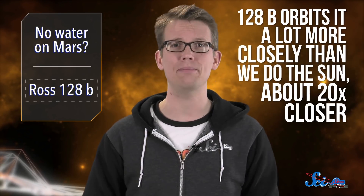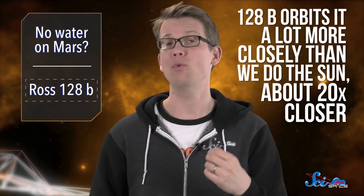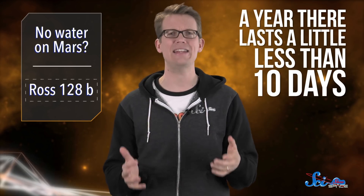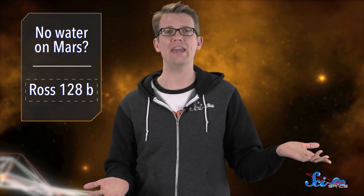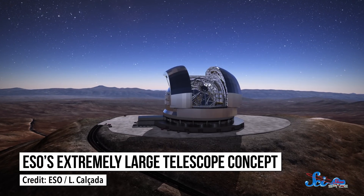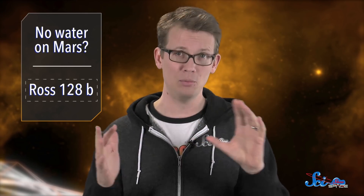From what we know so far, Ross 128b doesn't seem too different from Earth. It's about the same size, and its temperature probably ranges from around negative 60 to 20 degrees Celsius. But since its star is so small, 128b orbits it a lot more closely than we do the Sun — around 20 times closer. This helps it stay nice and warm, but it also means a year there lasts a little less than 10 days. Right now, even though the planet seems homey, we're not sure what its atmosphere is like, or if it has liquid water on its surface. But when the European Southern Observatory's Extremely Large Telescope comes online in 2024, it should be able to figure out if 128b has any oxygen in its atmosphere. For now, it's still the most temperate planet we've ever found around such a calm star.